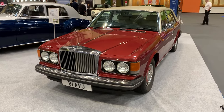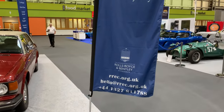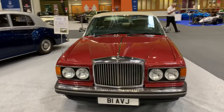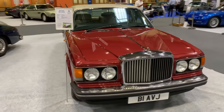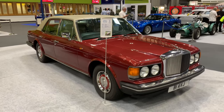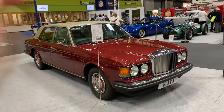We are not the only ones to have brought a glorious old Bentley to the show. Here on the Rolls-Royce and Bentley Enthusiast Club stand is this lovely Mulsanne — a non-Turbo variant of our Turbo R. This one is a little bit nicer than ours, it must be said. Hopefully this beauty entices people to come over to our stand and make an offer on our Bentley.